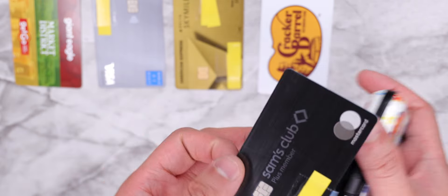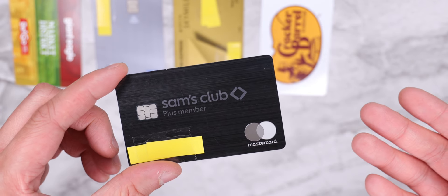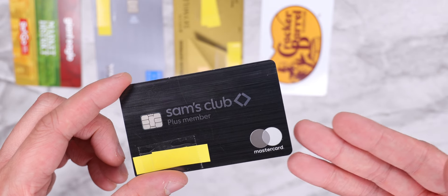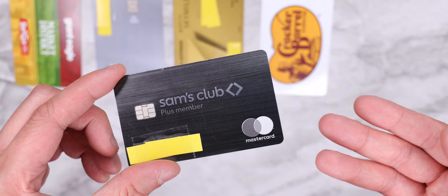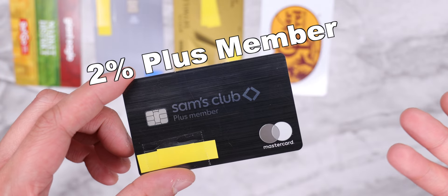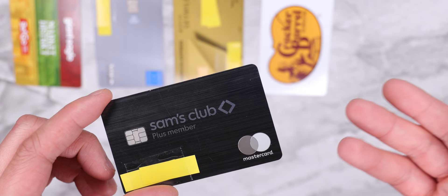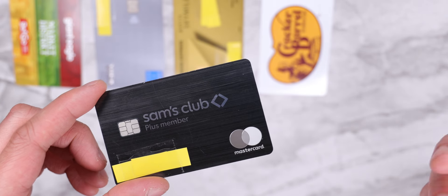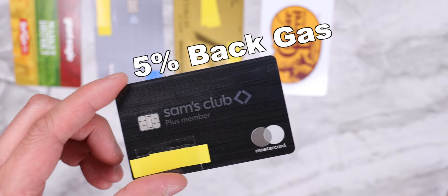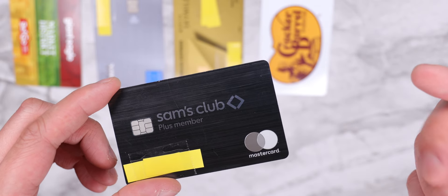The next card she has is the Sam's Club credit card. And if you've seen what's in my dad's wallet, you knew this was coming. She isn't as crazy as my dad and only has the Sam's Club credit card, because Sam's Club just happens to be the closest wholesale club to her — it's just convenient. Overall it's not a bad credit card. Technically this card gets you 5% back at Sam's Club: 2% back for being a Plus member, and then 3% back with the credit card. The biggest perk is getting 5% back on gas — and that doesn't have to be at a Sam's Club gas station. Any place she uses this card to buy gas, she'll earn 5% back. So definitely a strong category there.